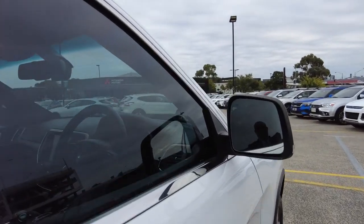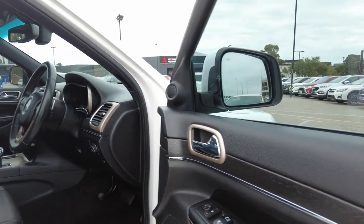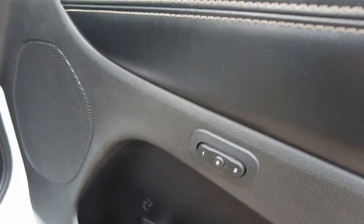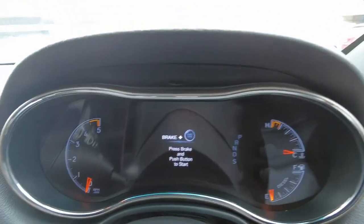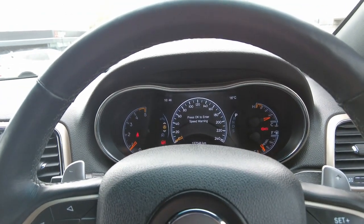Now as we step inside the car, it has heated mirrors. All your controls for your windows, mirrors, unlocking and locking the car, and also seat memory are located on the driver's side door. It also has an electric driver's seat, heated and ventilated seats in the front, and a heated steering wheel.